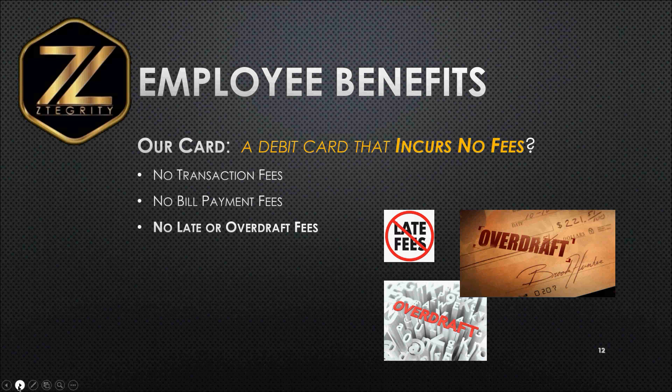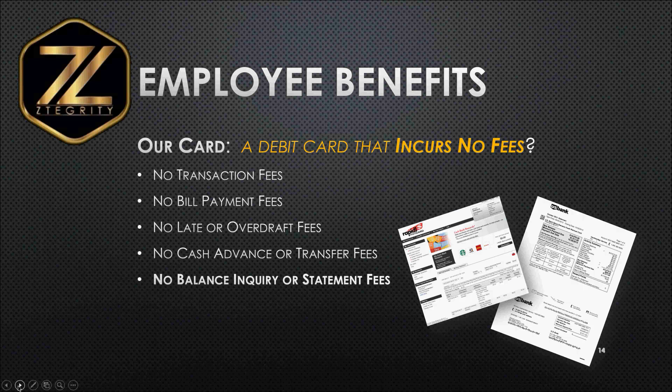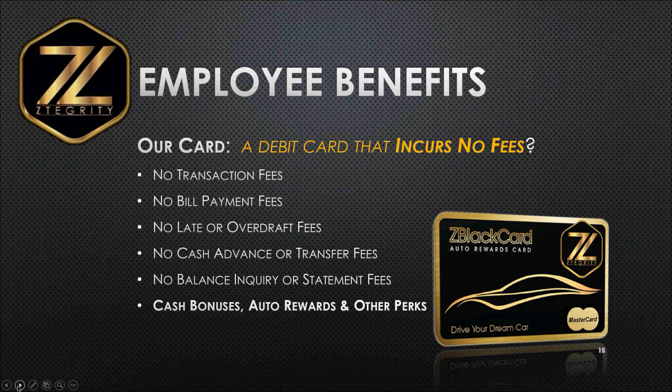No overdraft fees. They can get a cash advance at any bank in this country and not pay a cash advance fee. They can transfer funds from card to card with no transfer fees. There are no balance inquiry or statement fees — they can call a toll-free number, get their balance, and not pay an inquiry fee. Or they can have a paper statement mailed to them every 30 days, again with no fees. And they can upgrade the card where they can receive cash referral bonuses. We also have an auto reward program where your employee can actually earn the card of their dreams just by referring the card out, along with many other perks.